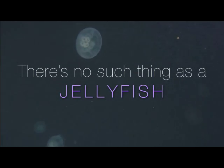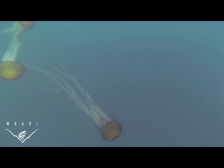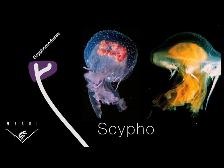Everyone is familiar with the basic idea of a jellyfish, but what do we mean when we use that term? The most commonly seen are things like sea nettles, which can bother swimmers and be stranded ashore as amorphous brown blobs. These are some members of the scyphozoans.